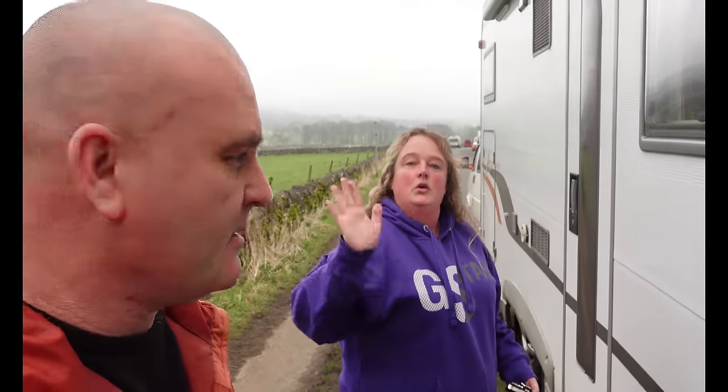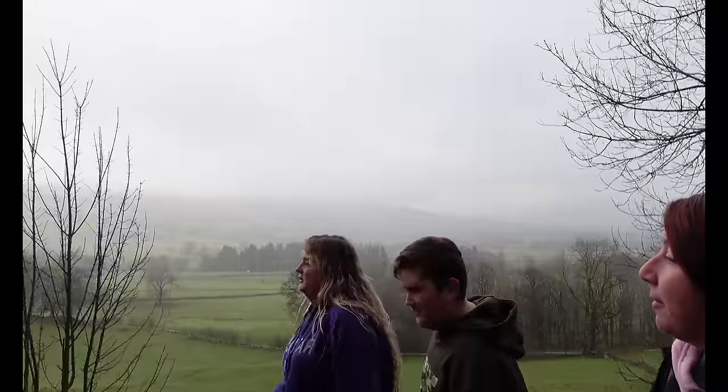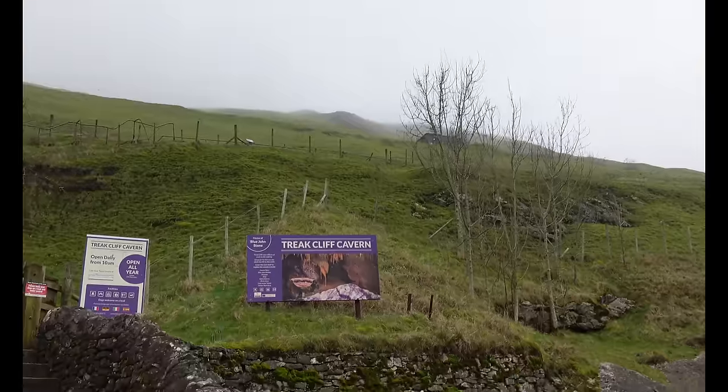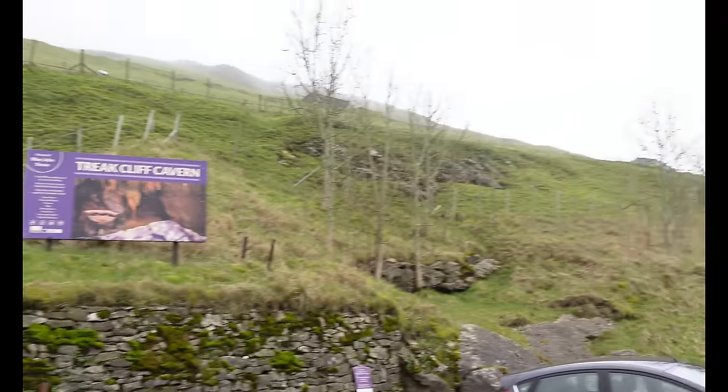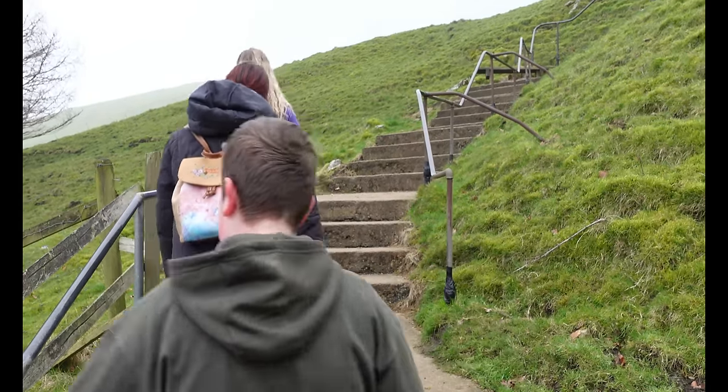Good morning everybody — a bit of a foggy one this morning. We've switched to the Sony camera because we're heading to the caverns. We've treated ourselves — it's Treak Cliff Caverns, I can see the sign over there. We're just getting boots on and heading up there for 10:50. For some reason it's £10 cheaper before 11 o'clock. Let's head over there now — treat day! We've just got to walk up what feels like a million steps.